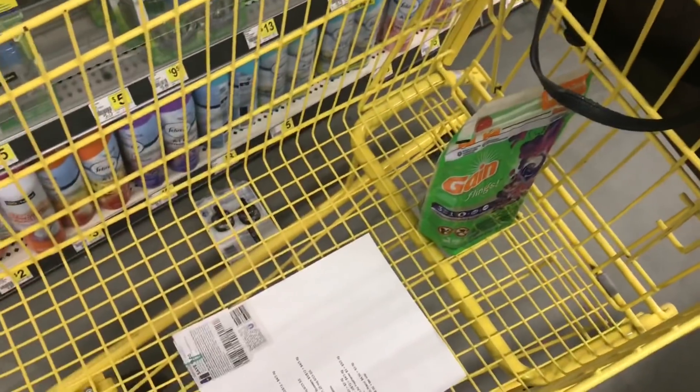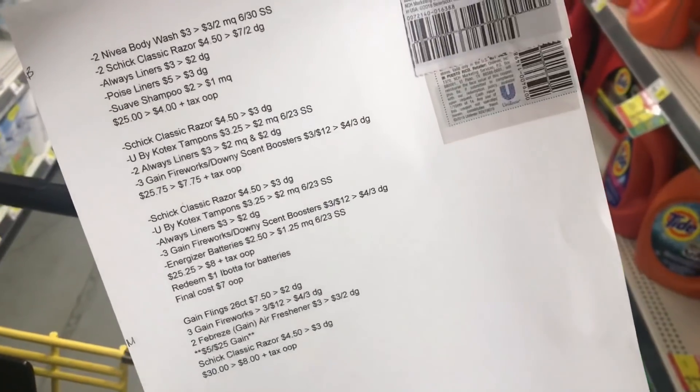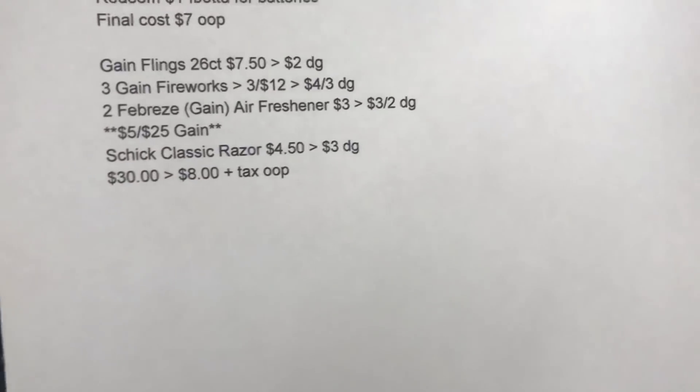I'm going to have to get my total to thirty dollars in total. I do have some extra breakdowns here and these will be down in the description box as well for you guys.